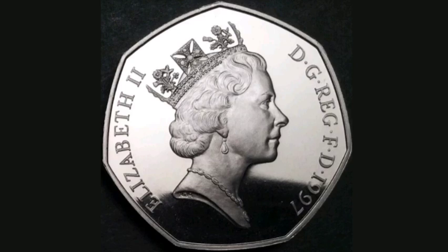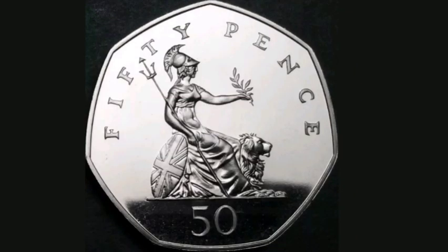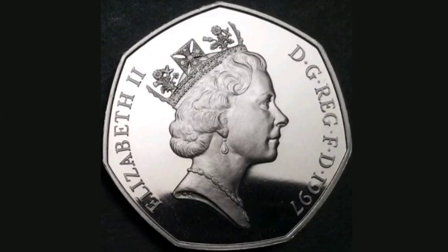On the reverse side of the coin at the bottom it says 50, 50 pence in lettering at the top, and a seated Britannia in the middle of the coin. This was the last year that the big old style 50 pence coin was released.